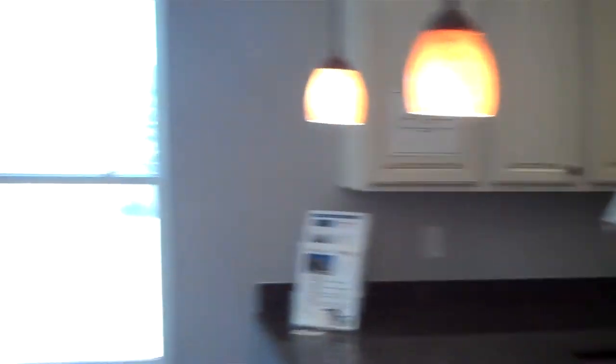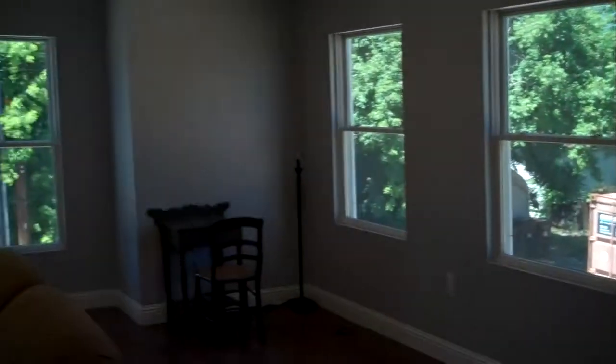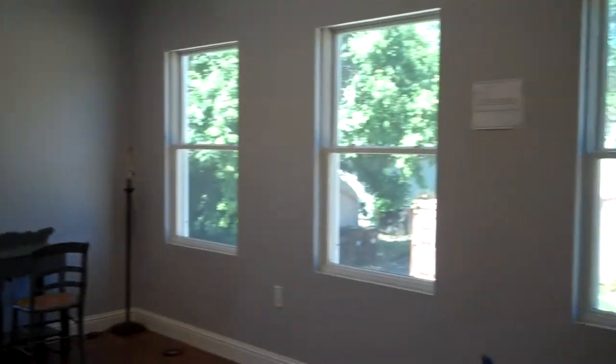Another feature is the bank of windows, which brings in a lot of natural light and eliminates a lot of turning lights on and off during the day. Usually when we've been working in this space, we don't even have the lights on because it's bright enough with just the natural light.